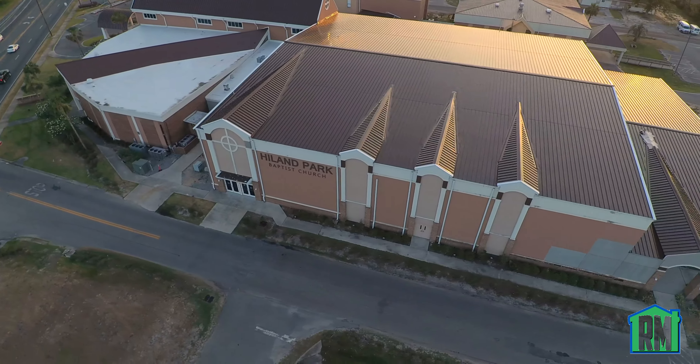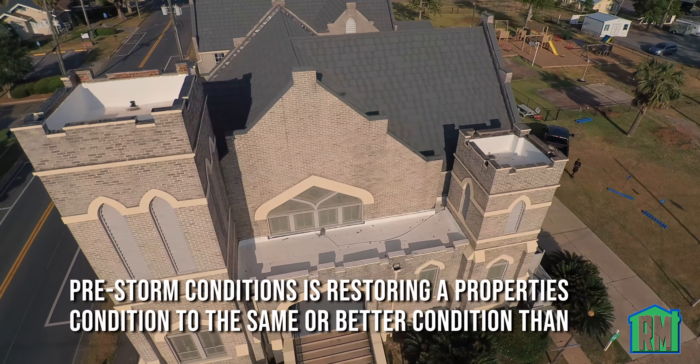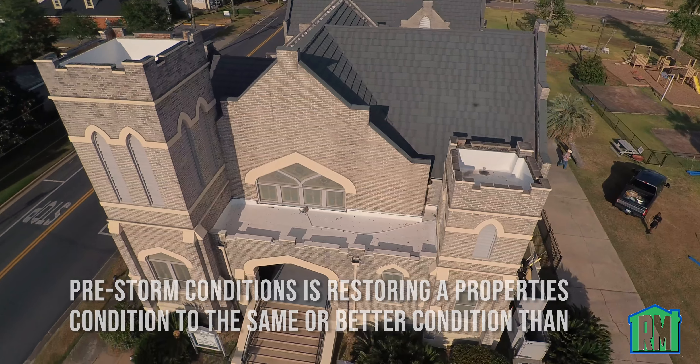Hey guys, John McDonnell here with Restore Masters. As you know, we specialize in large loss commercial properties. Through the years, we've been able to help a lot of churches restore their properties to pre-storm damage conditions, and this is just one example.